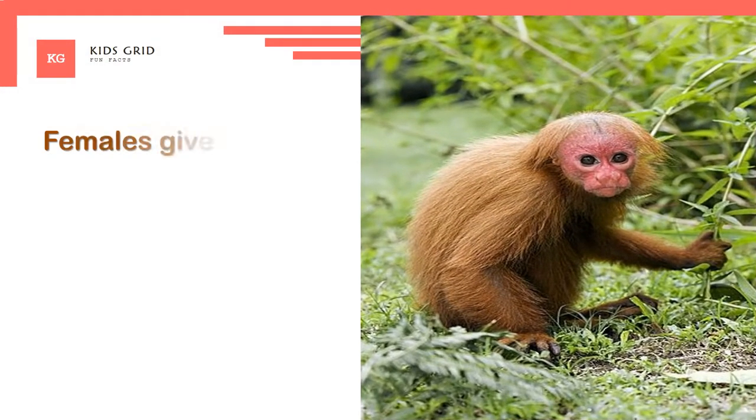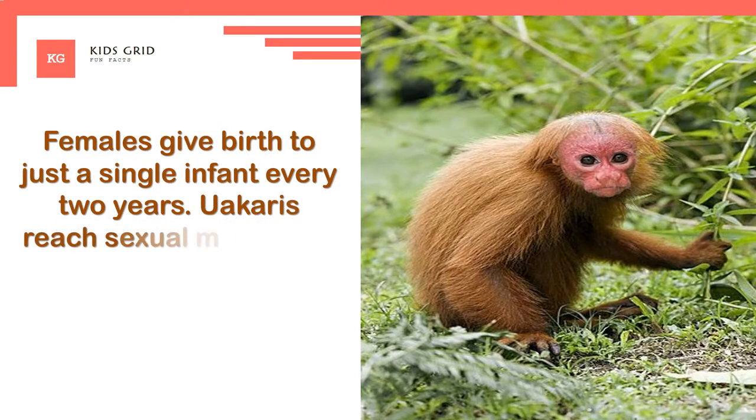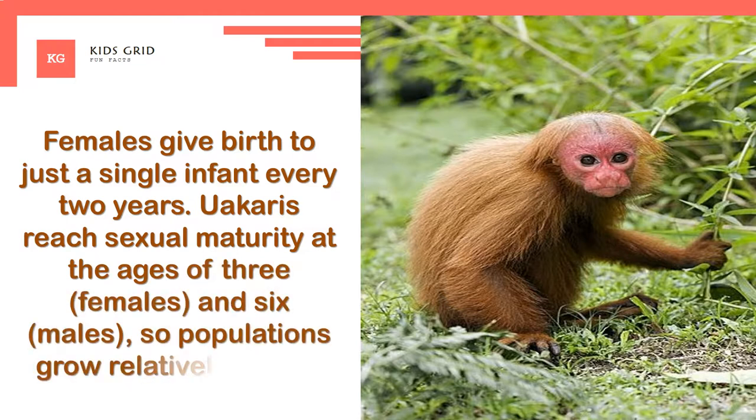Females give birth to just a single infant every two years. Uackery's reach sexual maturity at the ages of three for females and six for males, so populations grow relatively slowly.